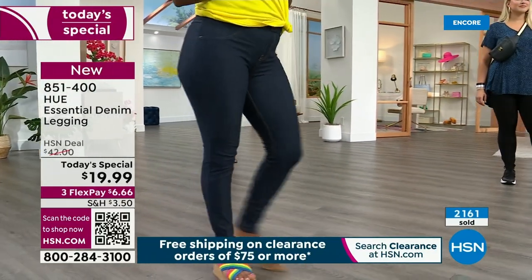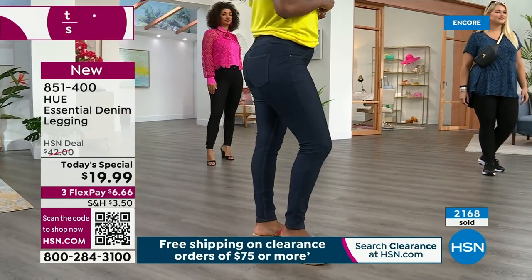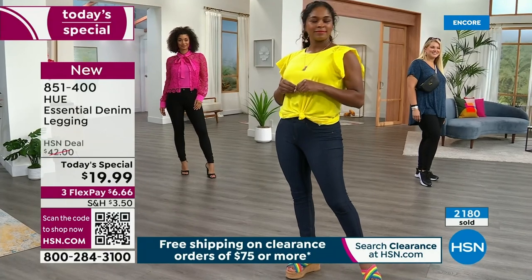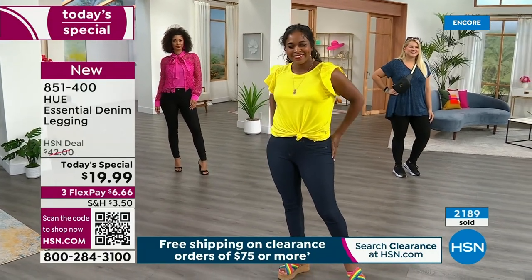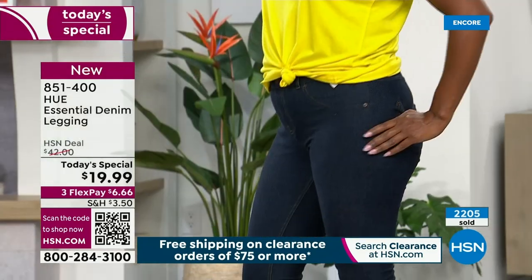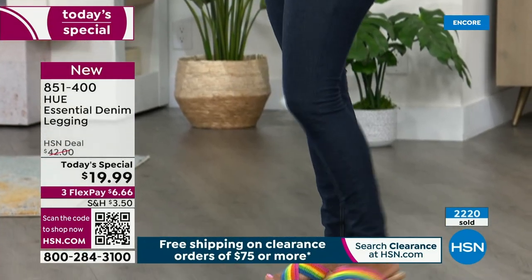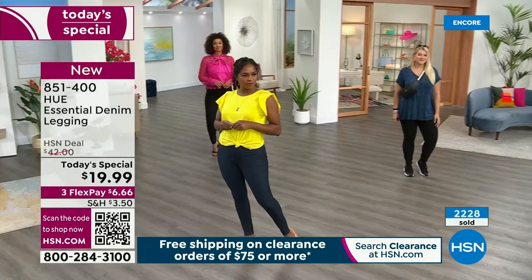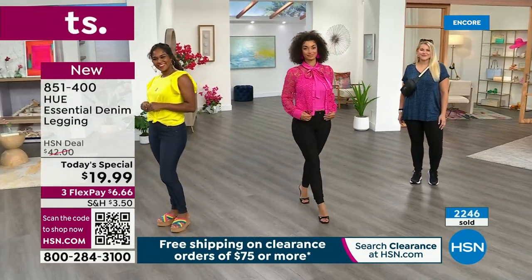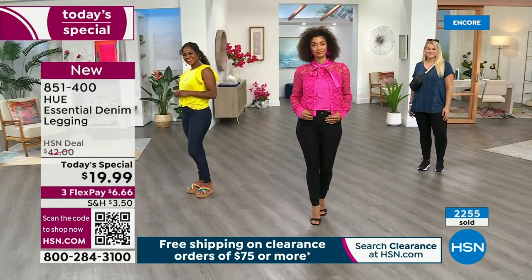You're going to want all three colors. You're watching a brand-new today's special — it's just launching and more than 2,000 are already gone. We're going to lose colors and sizes. Which one's going to be the first to sell out? White. White will be the first to sell out. A lot of you are getting more than one pair — you can get three pairs for $60.